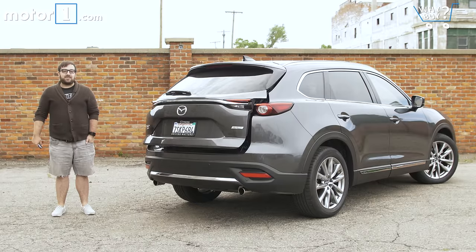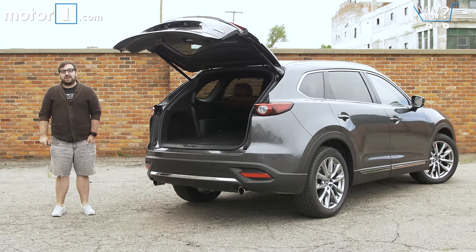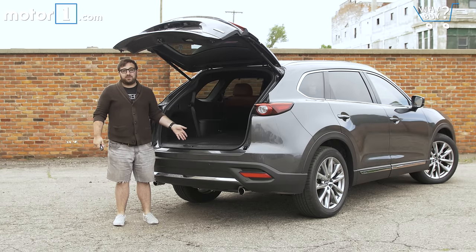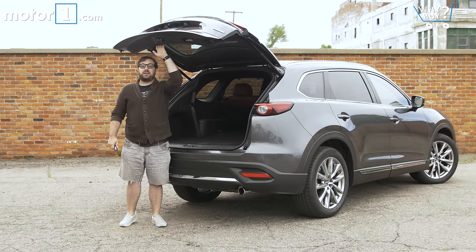There's 71 cubic feet of space behind the first row of seats in the CX-9. If that sounds like a lot, it's actually not — every other three-row crossover has more space. Even a Honda Fit is only about 12 cubic feet shy of the CX-9 here. That said, there's plenty of room inside for a couple of bikes or a weekend's worth of luggage, though the hatch doesn't really go up all that high. I'm only 5'8", and I don't really have a ton of room under here.